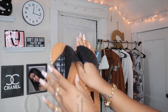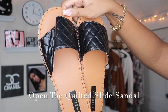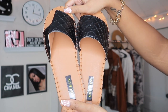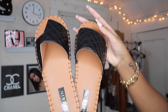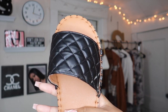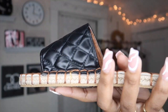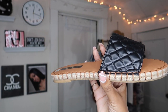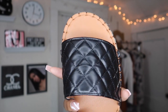These are the Open Toe Quilted Slide Sandals — they are $18 on the Shein website. I got them in a European size 43, which is about a US size 10 or 11. Get into the detail — these are a pair of sandals you need in your closet. They are a look; they go with everything. Let me know what y'all think in the comments.